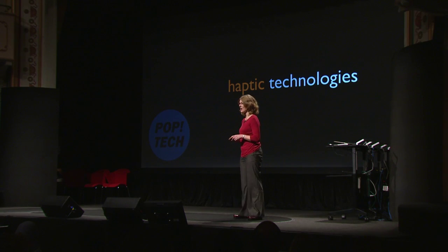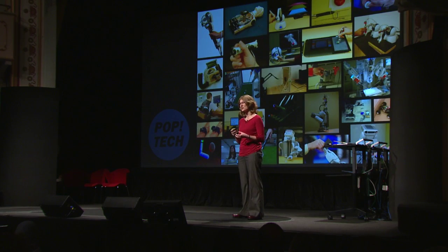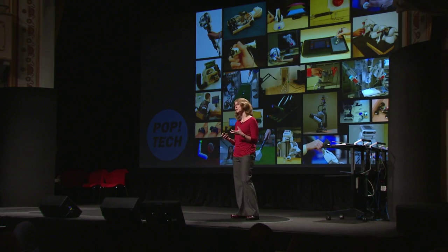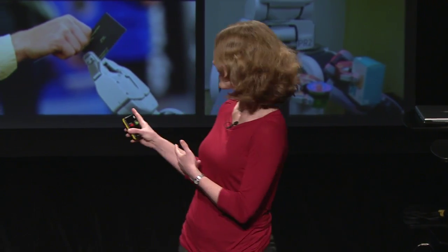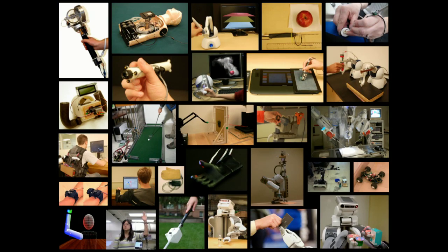My students and I seek to engineer new haptic technologies that take advantage of the richness of the sense of touch — how immediate it is that you feel things, how useful that kind of feedback is to humans — to try to enable people to do things they couldn't before in a huge range of applications. Up there are a bunch of different projects we've done over the last four years, and given only five minutes, I'm going to tell you about a few of my favorites.